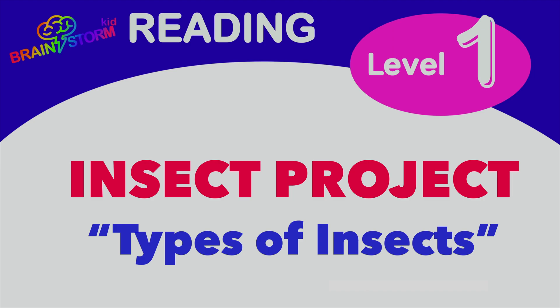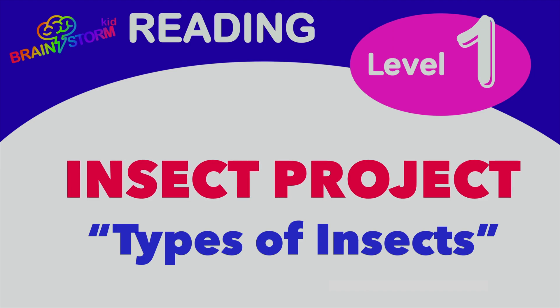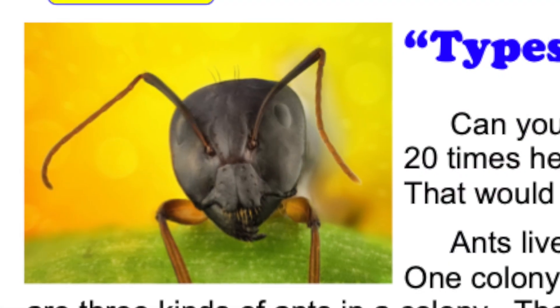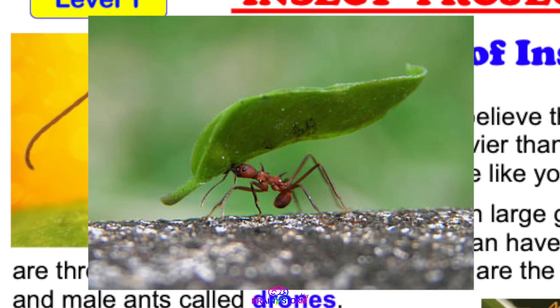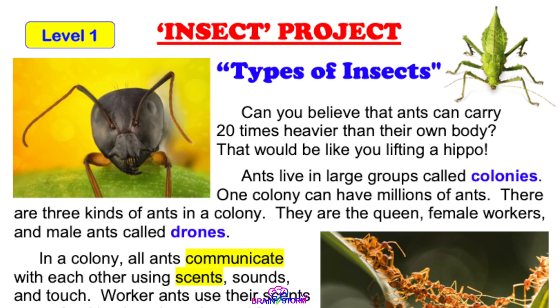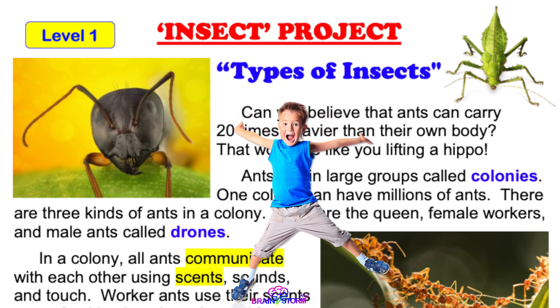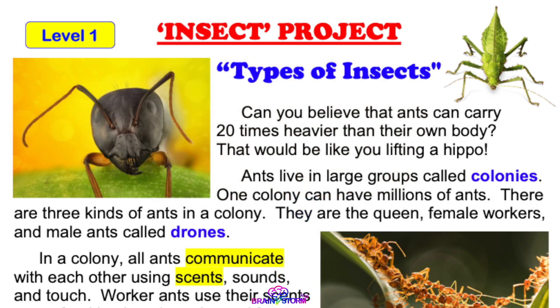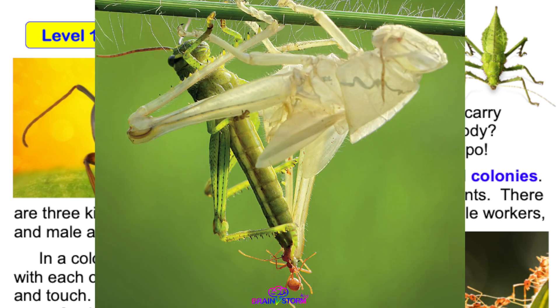Brainstorm Kid Reading Level 1 Insect Project: Types of Insects. Can you believe that ants can carry 20 times heavier than their own body? That would be like you lifting a hippo! They can do that because of the exoskeleton, the outer shell.